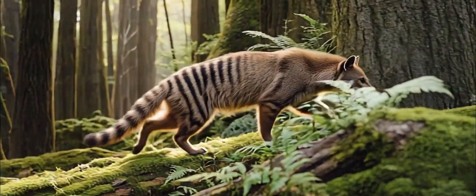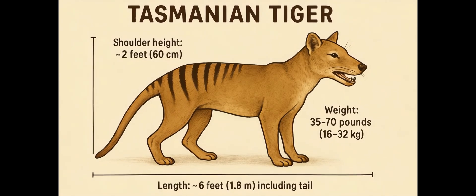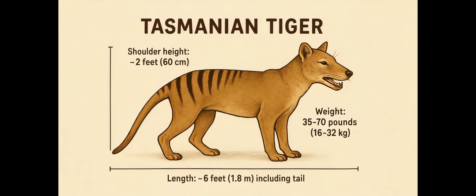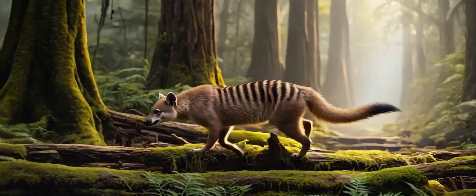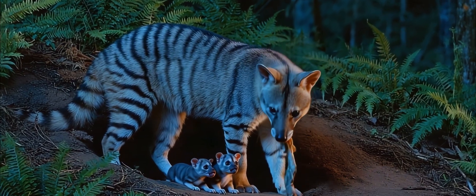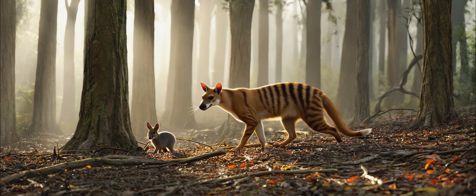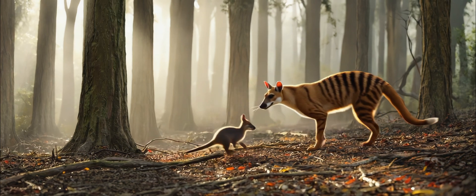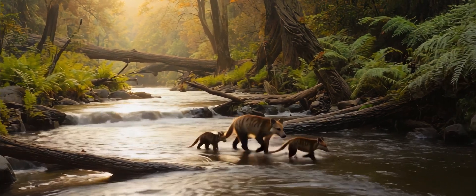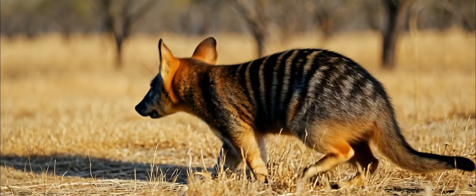So what was this creature really like? Adult thylacines stood about two feet tall at the shoulder, six feet long nose-to-tail, and weighed between 35 to 70 pounds. Think medium-sized dog with tiger stripes and a kangaroo pouch. It hunted small animals, kangaroos, birds, and bandicoots — probably did some scavenging too. Despite the bad PR, it likely wasn't the sheep-slaying menace settlers thought it was. Its closest living relatives? Not wolves, not cats, but the Tasmanian Devil and Numbat — all in the same weird marsupial gang.